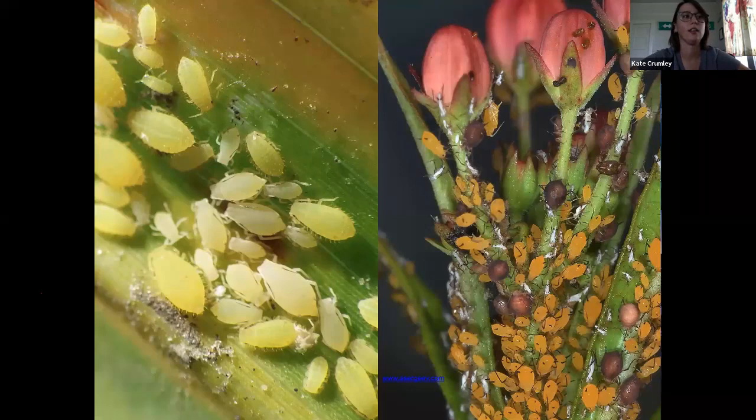Disease transmission is a huge issue with sucking insects. Aphids transmit a number of viruses. Even if the virus doesn't necessarily need a specific insect to be transmitted, these guys are not meticulously clean — they're just walking around stabbing plants willy-nilly. They can transmit disease just by having a physically dirty mouth. It's like walking around stabbing a dirty needle into your plant, so that can be an issue as well.